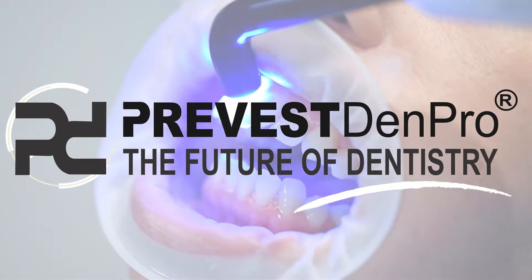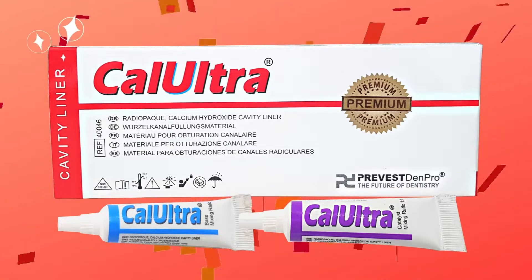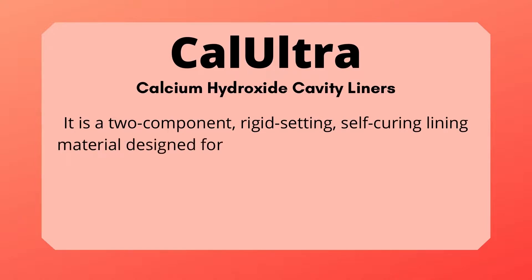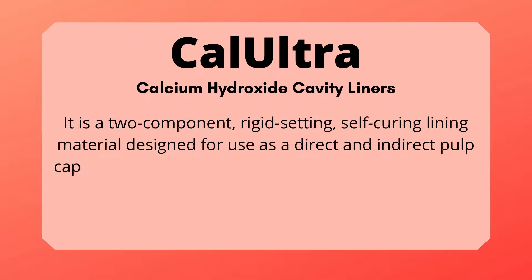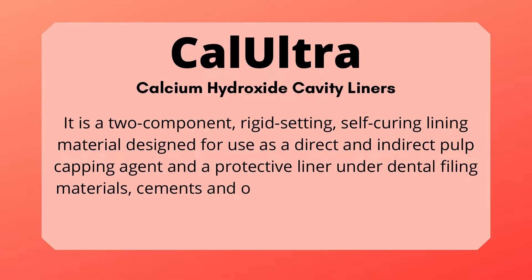PreVest Denpro presents CalUltra. It is a two-component, rigid setting, self-curing lining material designed for use as a direct and indirect pulp capping agent and a protective liner under dental filling materials, cements and other base materials.